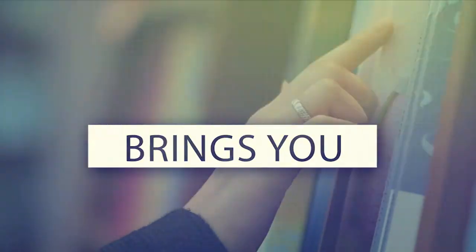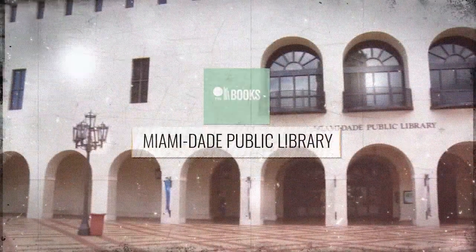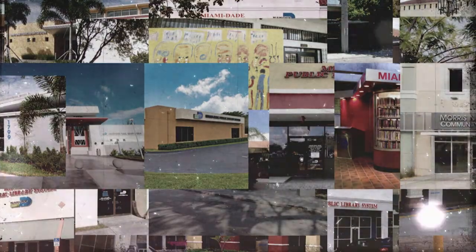PBS Books brings you amazing public spaces from libraries across the country. The history of the Miami-Dade Public Library System dates back to the late 19th century. Today, the library system has 50 branch libraries and serves nearly 7 million visitors annually.